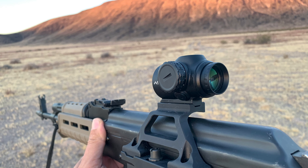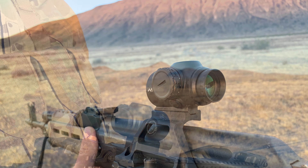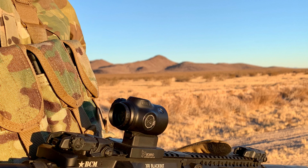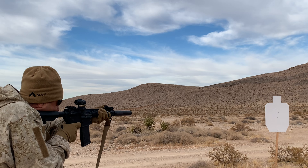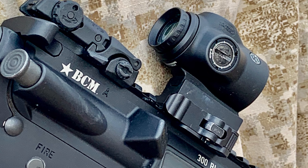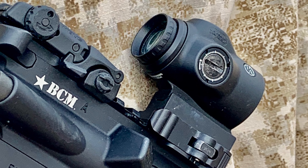It's compatible with all the aftermarket mounts, so you can mount it on an AR, an AK — anything that has a mini ACOG base will be compatible. For more info, go to primaryarms.com and search ACSS Cyclops. Thanks for tuning in, and look for more stuff to come.